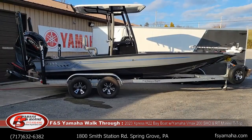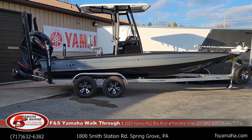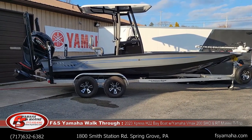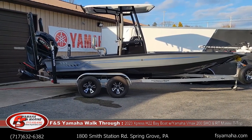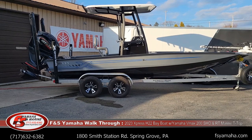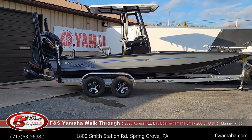I just got done rigging a 2023 Express H-22 Bay with a Yamaha 200 SHO. It's a pretty cool setup. I thought I'd like to share it and show you what the possibilities are with an H-22. The H-22 is the most popular bay model that we sell here at F&S, and this is a very popular scenario.